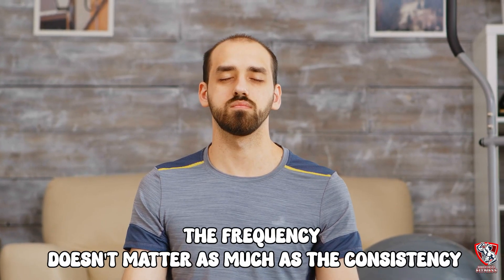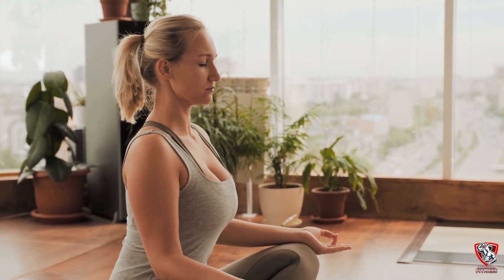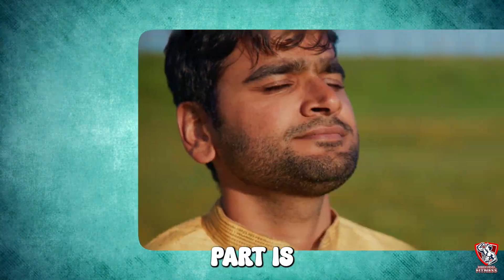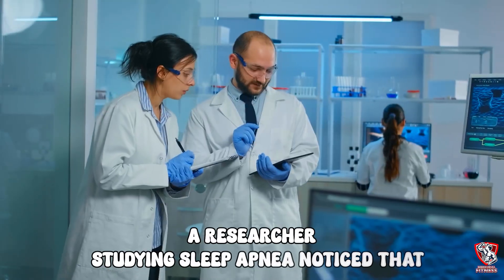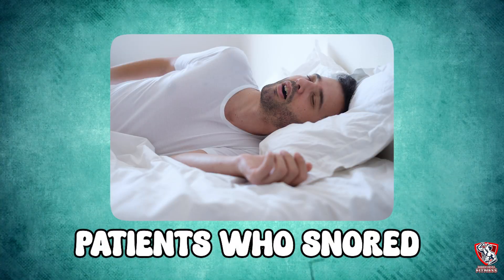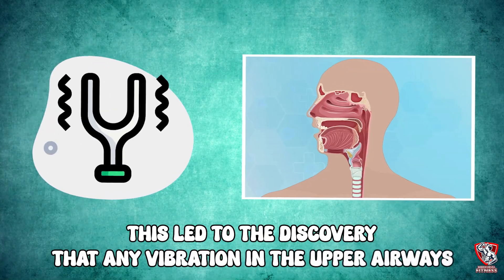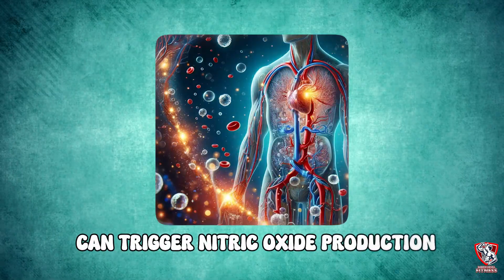The frequency doesn't matter as much as the consistency. You want a steady, low hum that you can maintain comfortably while breathing through your nose. This technique was actually discovered by accident — a researcher studying sleep apnea noticed that patients who snored had higher levels of nitric oxide in their blood. This led to the discovery that any vibration in the upper airways can trigger nitric oxide production. Now it's being used in recovery protocols around the world.